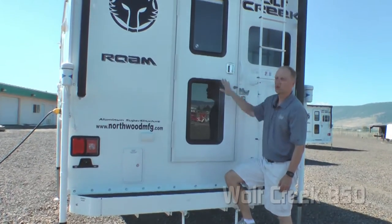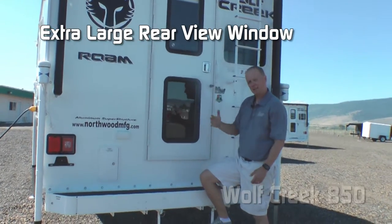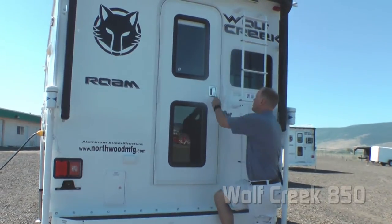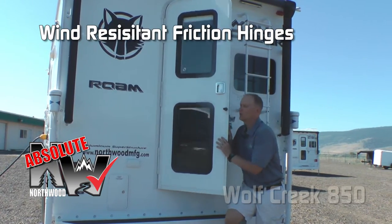On the entry door you'll notice two windows. The lower one is directly aligned with the pass-through window in the front, so when you're backing up you have good visual. Also, the entry door has an absolute Northwood feature friction hinge, which renders your entry door wind resistant.